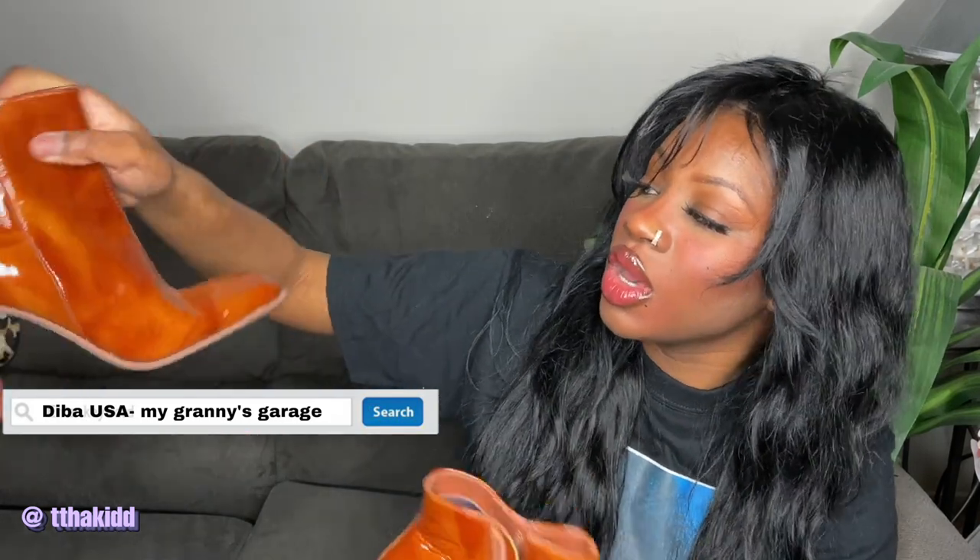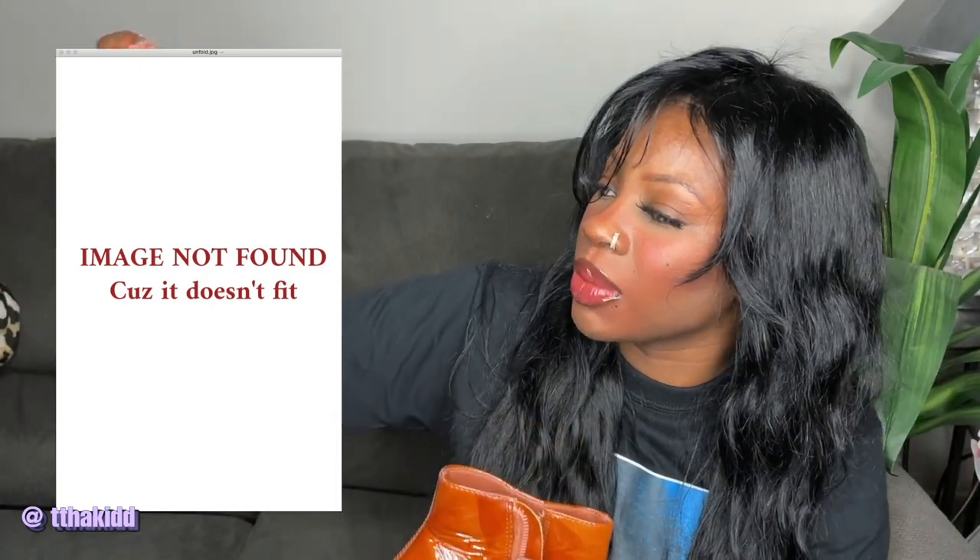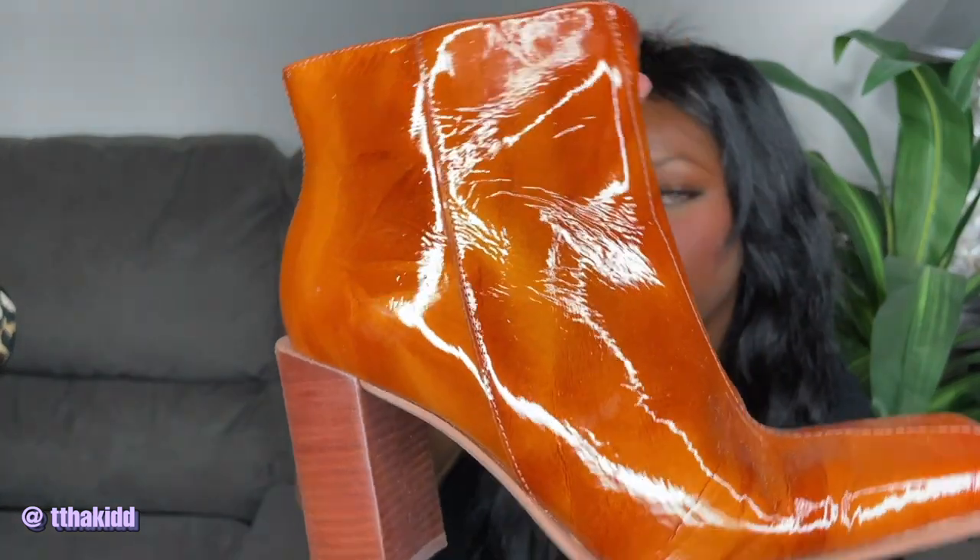These ankle boots are by the same brand, Diba USA, and have kind of the same style but in an ankle silhouette and in a brown auburn orange color. They have the same watercolor effect, which makes them so pretty — patent leather boots. I really like these too, not as much as the blue ones, but I still love them.